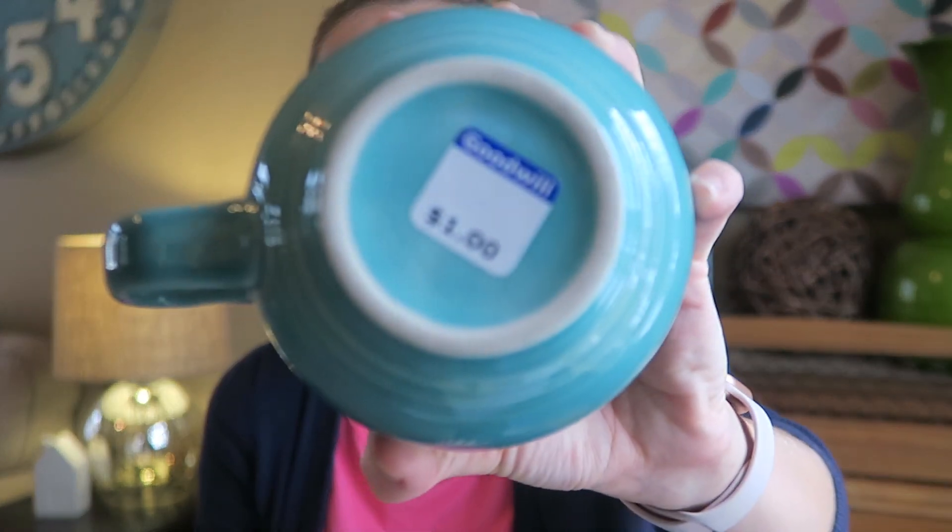The other item — oh you guys, I cannot believe I found this. Fiesta ware! I found a jumbo mug. If you are a Fiesta collector like myself, you know what this is and how fun it is to find in thrift stores. To me it's very rare — I have only found maybe two or three small items thrifting that are Fiesta ware. Sometimes it's overpriced, but this was not. This was only one dollar. I love these big mugs. I'm really excited to add this to my collection. I will never leave Fiesta at a thrift store if it's a good price.